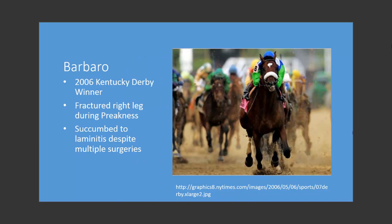In 2006, Barbaro won the Kentucky Derby. In his next race, the Preakness Stakes — the second leg of the Triple Crown — tragedy struck. He fractured his right leg during the course of the race. Despite the best veterinary care in the world and multiple surgeries, Barbaro eventually developed laminitis, and the owners were forced to euthanize him, as he was unable to walk.